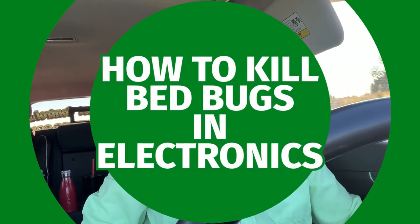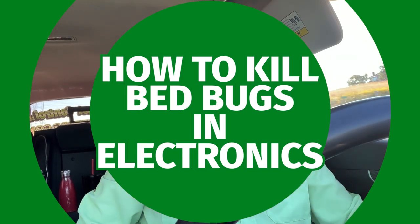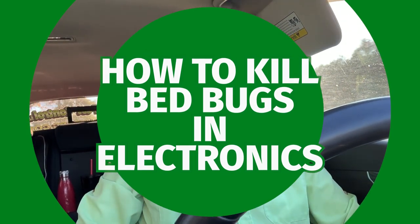Hey everybody, this is Jason Akers again with Green Acres Pest Control. Today I want to talk about bed bugs. It's been a while since I made a bed bug video, but this is a question that comes up on my channel — especially since the last video I did on how to kill cockroaches in your electronics. This is a question about how to kill bed bugs that are in your electronics.